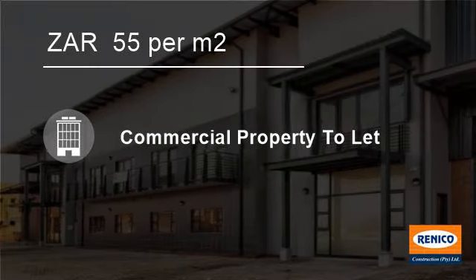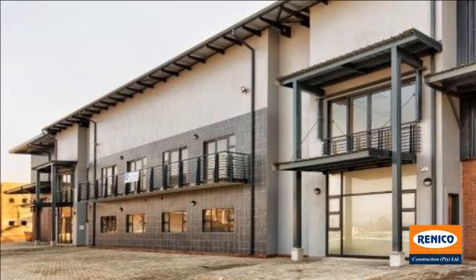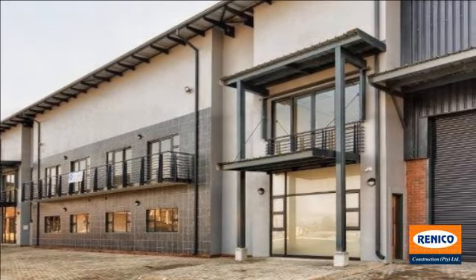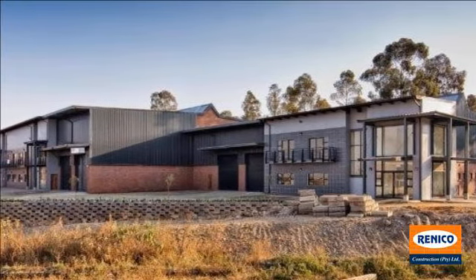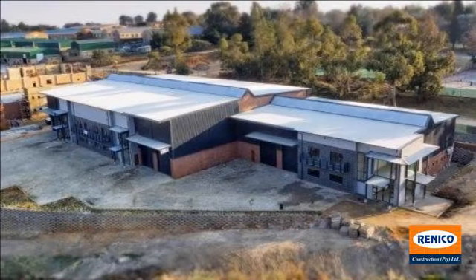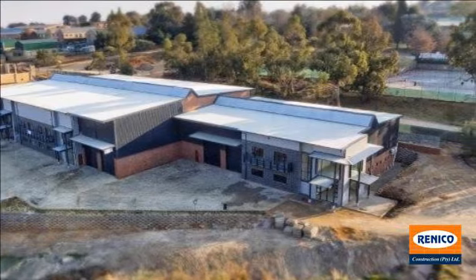Welcome to this 1,254-square-meter warehouse to let in Laser Park, Rue d'Airport, South Africa for R55 per square meter. One of six available warehouses and factories within the recently completed Kimbalt Industrial Park, just off Mia's Noor Drive in Honeydew.